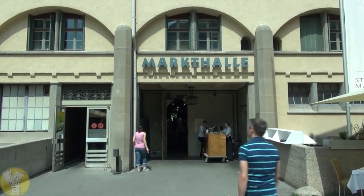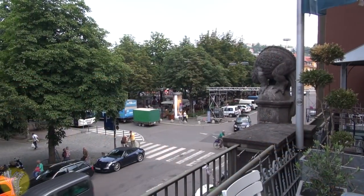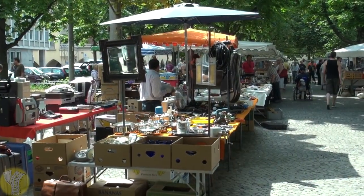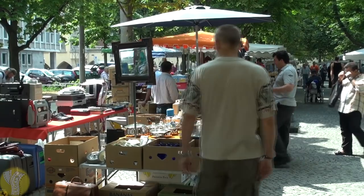One particular attraction off the Koenigstrasse not to be missed is the Market Hall. The Stuttgart Market Hall is considered to be one of Germany's finest markets. It was built in 1912 in the Art Nouveau style. In the square next to the Market Hall is a flea market every Saturday from 8am to 4pm — a great place to find some interesting vintage German souvenirs.